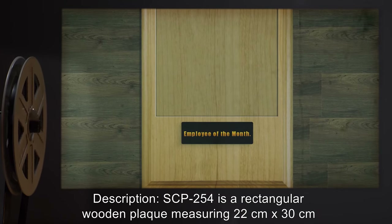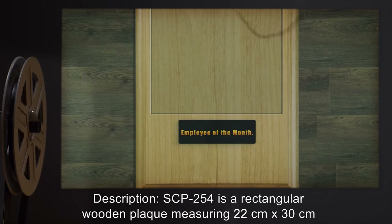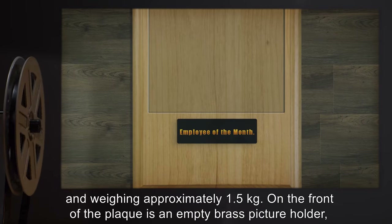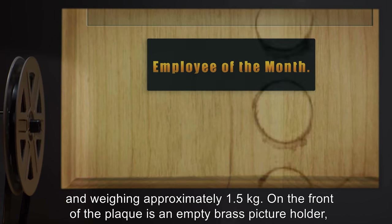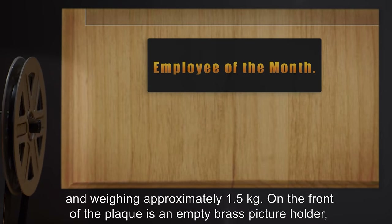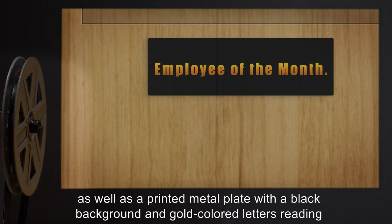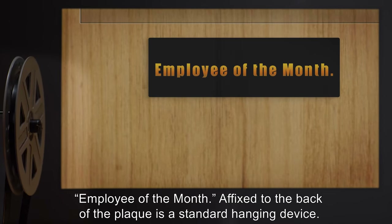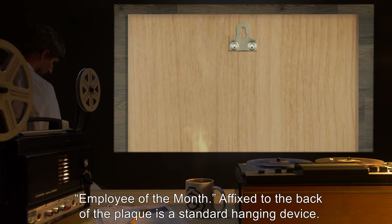Description: SCP-254 is a rectangular wooden plaque measuring 22 centimeters by 30 centimeters and weighing approximately 1.5 kilograms. On the front of the plaque is an empty brass picture holder as well as a printed metal plate with a black background and gold-colored letters reading "Employee of the Month." Affixed to the back of the plaque is a standard hanging device.